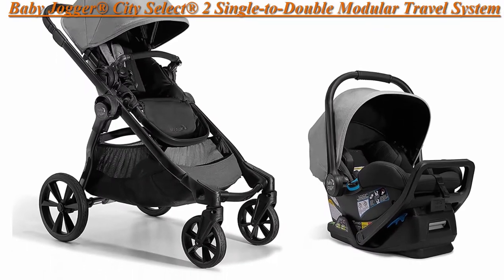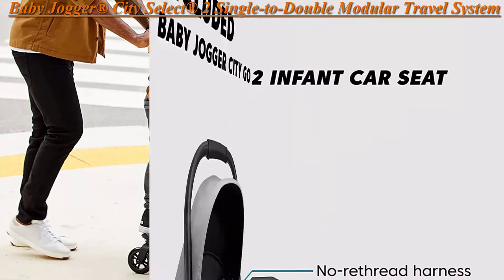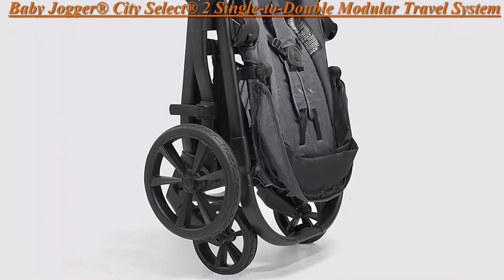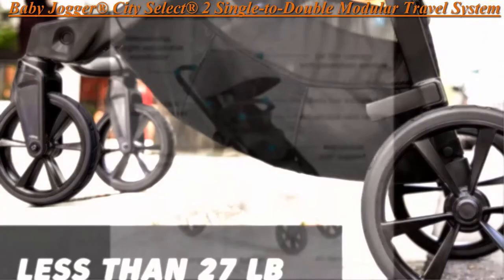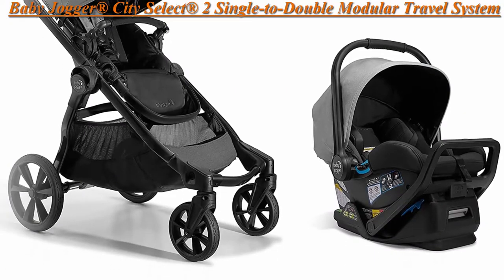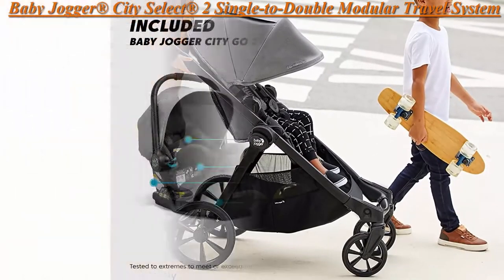Top 2: Baby Jogger City Select 2 Single to Double Modular Travel System, Pike. Includes City Geo 2 Infant Car Seat, Pike. Fully featured modular stroller converts from single to double or triple stroller with Glider Board, second seat, infant car seat, and Glider Board sold separately. Includes City Select 2 Stroller and City Geo 2 Infant Car Seat with adapters for everything you need to stroll from day one.